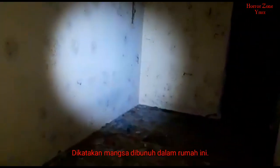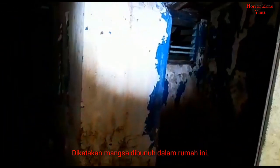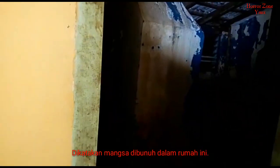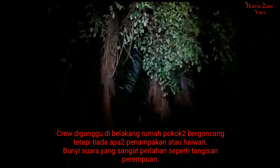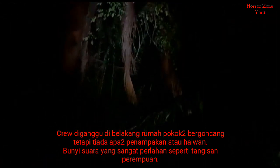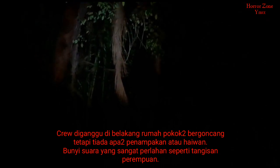Kita tiga unit, ni unit yang ketiga. Unit ni saya rasa tak berapa selesa sikit, agak menyeramkan. Bilik. Okay kami dekat belakang rumah ni. Ada sikit gangguan kat belakang rumah ni, ada bunyi, kami tak pasti bunyi apa.